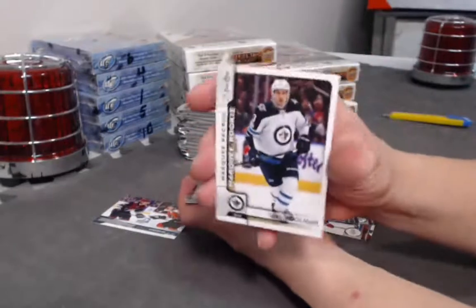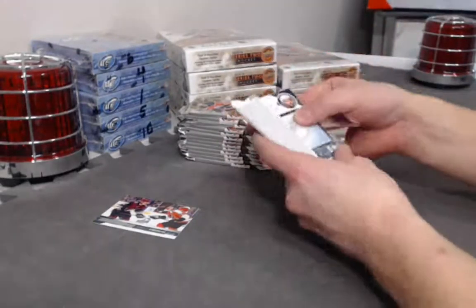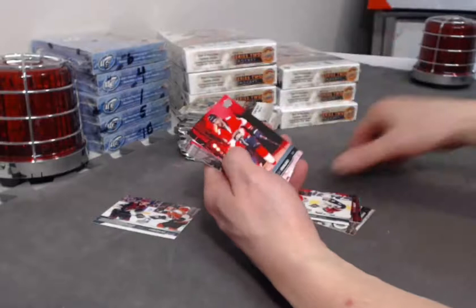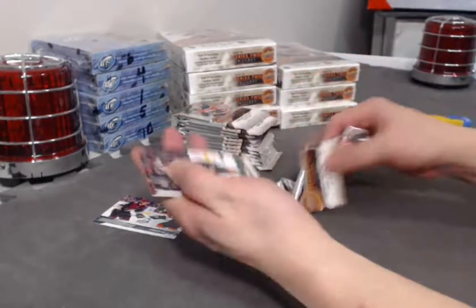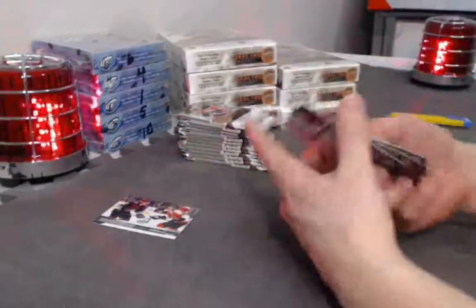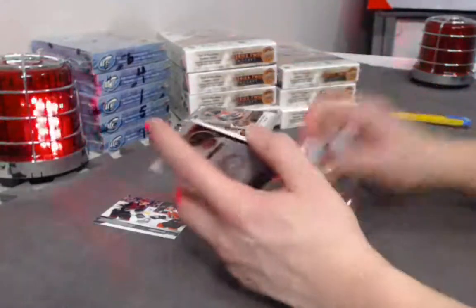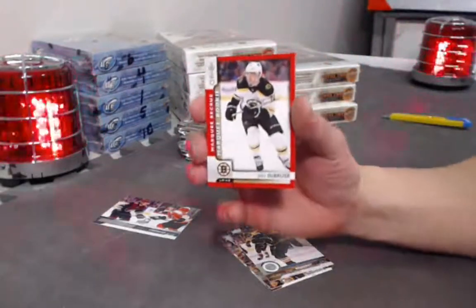Tucker Pullman Marquee Rookie. Owen Tippett Young Guns. Young Guns Canvas — Eric Comrie Young Guns Canvas. The Red Border — Jake Dabrask Marquee Rookie. These Red Borders are tough — that's a case hit.